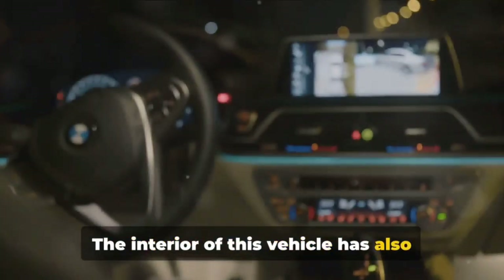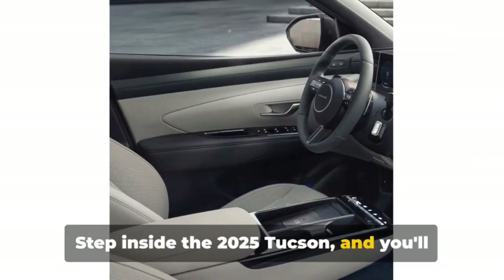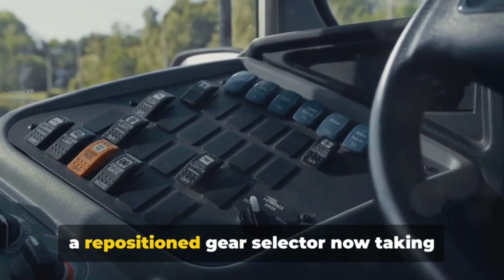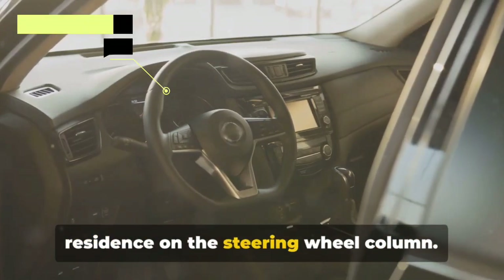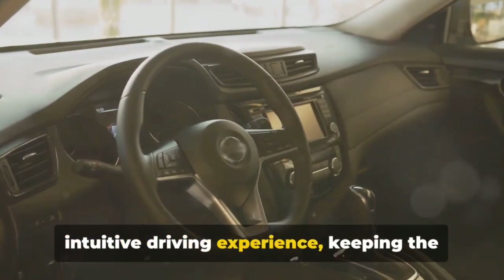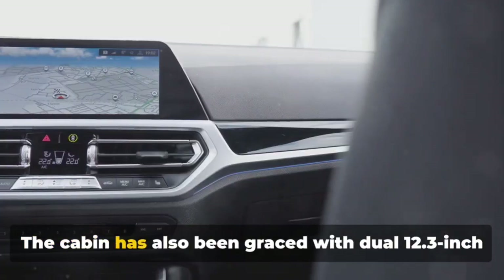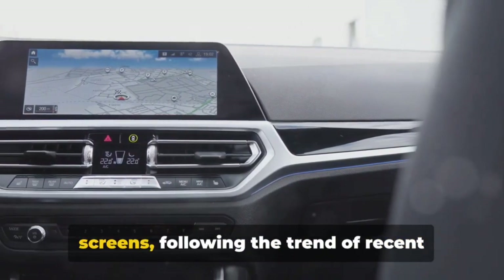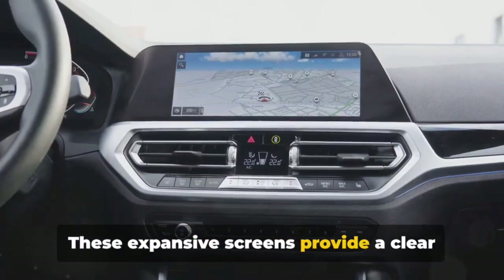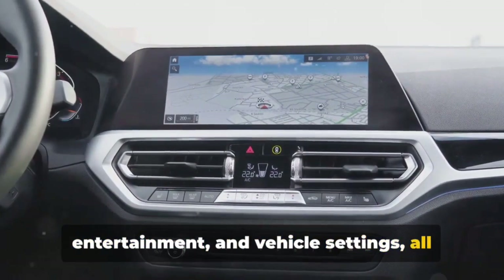The interior of this vehicle has also undergone a major transformation. Step inside the 2025 Tucson and you'll see some interesting changes. The interior layout has been refined with a repositioned gear selector now taking residence on the steering wheel column, bringing a more streamlined and intuitive driving experience and keeping controls conveniently within your grasp. The cabin has also been graced with dual 12.3-inch screens, following the trend of recent Hyundai models, providing a clear and engaging interface for navigation, entertainment, and vehicle settings.